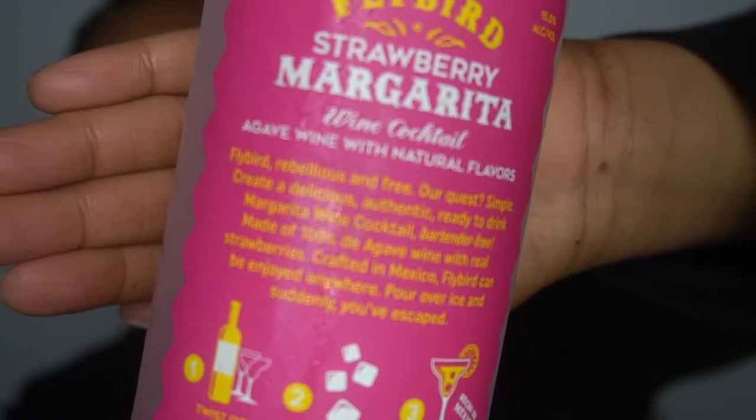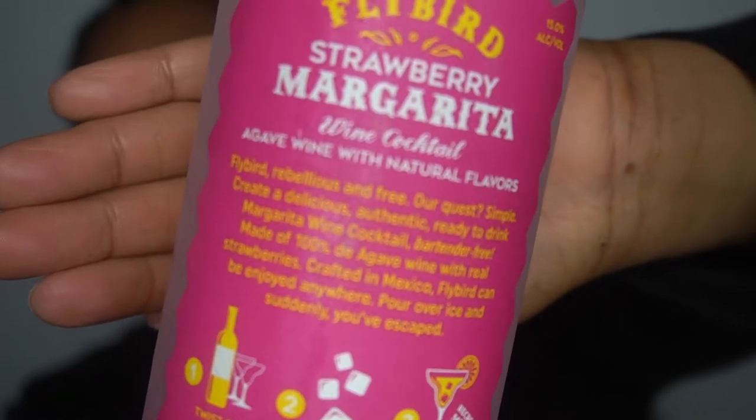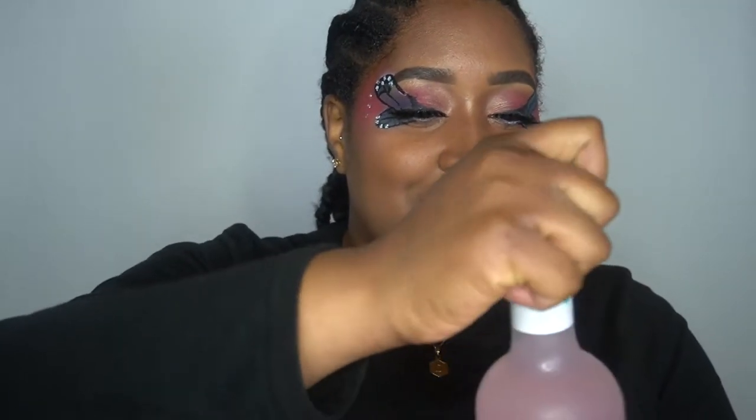Let me see — 'Fly Bird, rebellious and free. Our quest: create a delicious, authentic ready-to-drink margarita wine cocktail, bartender-free. Made of 100% blue agave wine with real strawberries. Crafted in Mexico. Fly Bird can be enjoyed anywhere or over ice.' Okay, so let's try it.